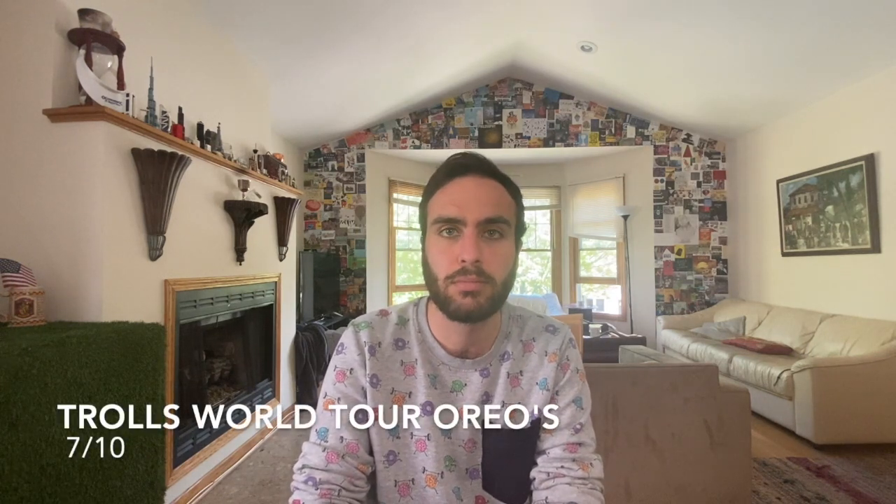I completely forgot to give this a rating. Look, I love Oreos — I think Oreos are great. These are just kind of more fun Oreos, so I guess like a seven out of ten. I'll keep you posted about the prom, and I won't win — it's stupid. Anyway, bye guys, see you later.